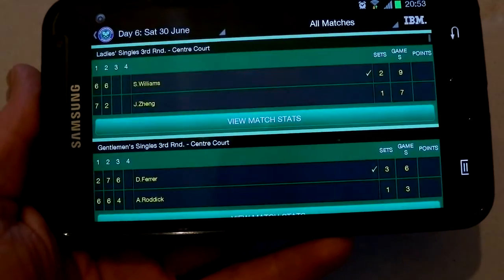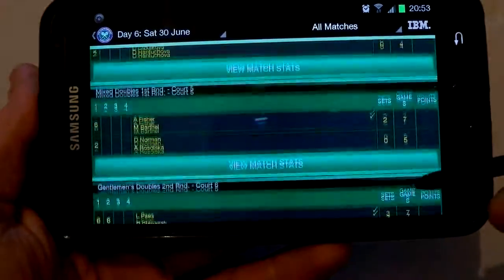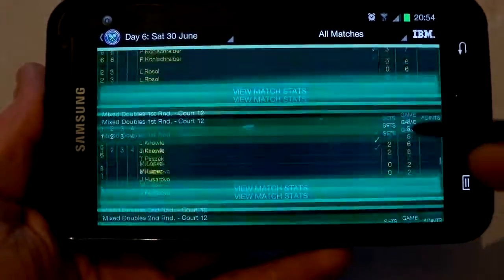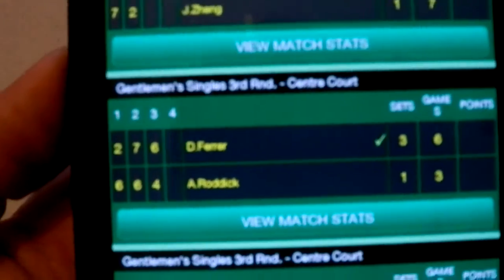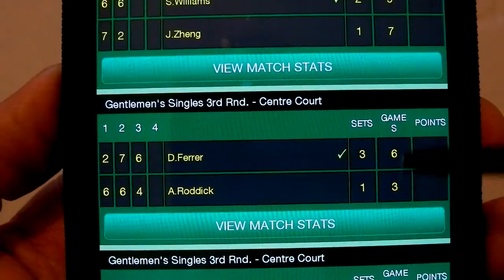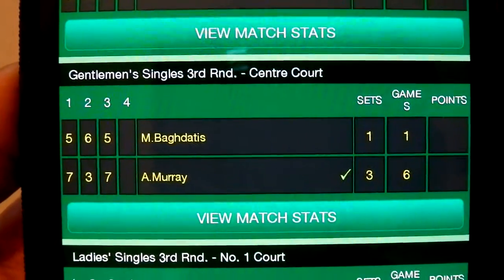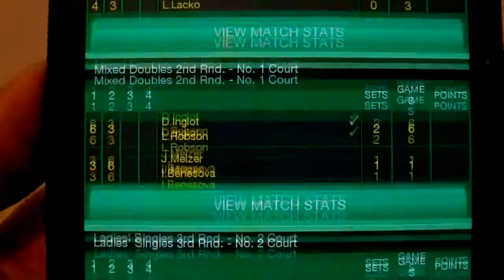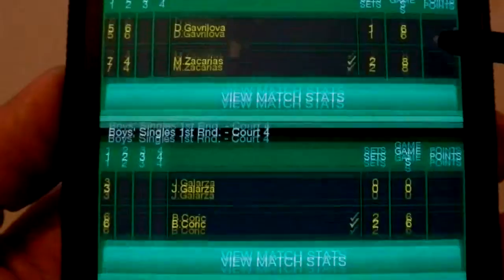Results — that gives a full list of all the results of the games played so far. As you can see, it's a very smooth action there. It does it vertically as well — just take a close-up. That gives you match status: gentlemen's singles, ladies' singles, and of course it does doubles as well, so it covers everything basically.